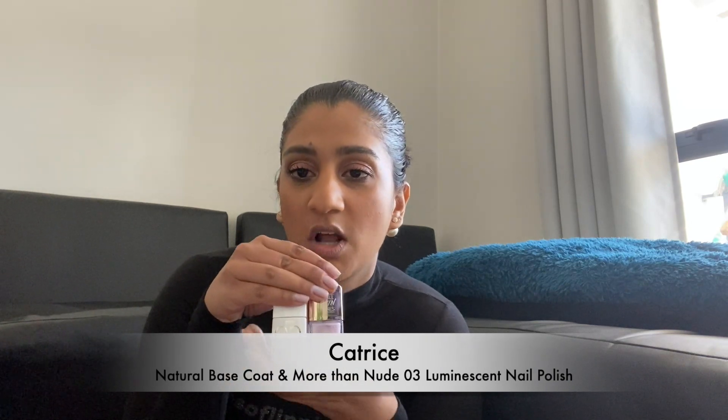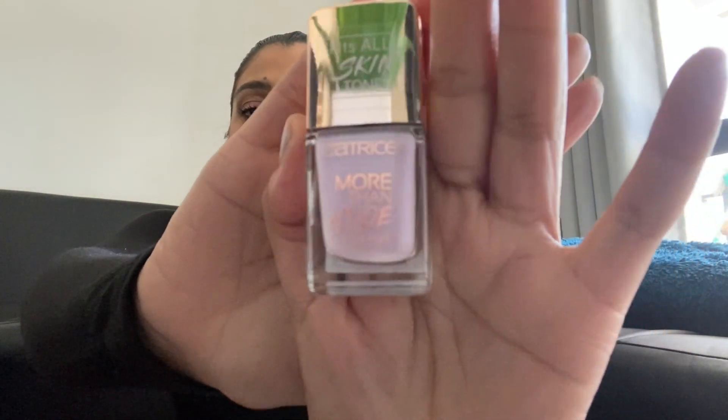Next up is nails. I've been loving the Catrice nail polish base coat — you apply it before your nail polish to keep your nails strong and make the color last longer. There's not a lot of scent to it either. The nail polish I've been loving is also from Catrice, in shade 03 Luminescent Lavender. It's a beautiful iridescent lavender and I've got it on my nails now. It's transparent so you need at least three coats, but it's simple, flirty, and doesn't peel off as quickly as regular colored nail polishes.